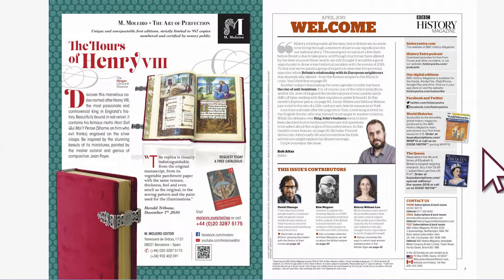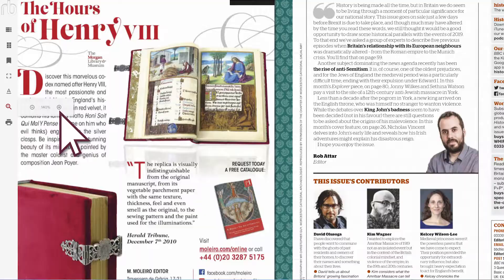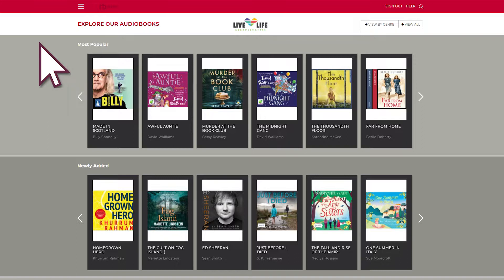There are a number of viewing options available to help you find your way around the magazine using a table of contents. Display full screen and you can zoom into the text and images by using the button or rolling your mouse wheel.